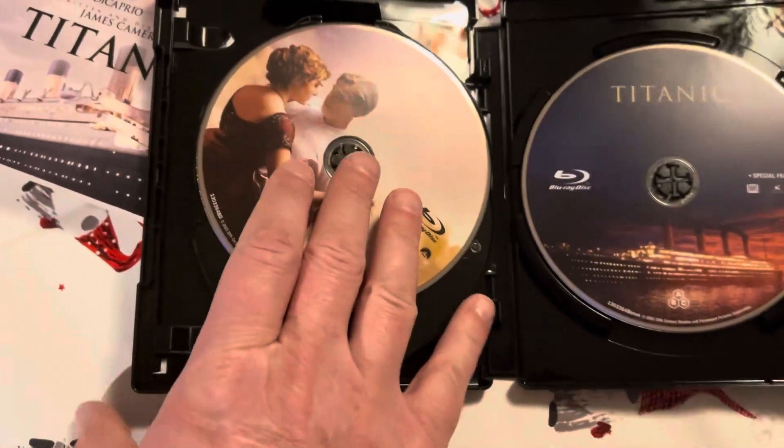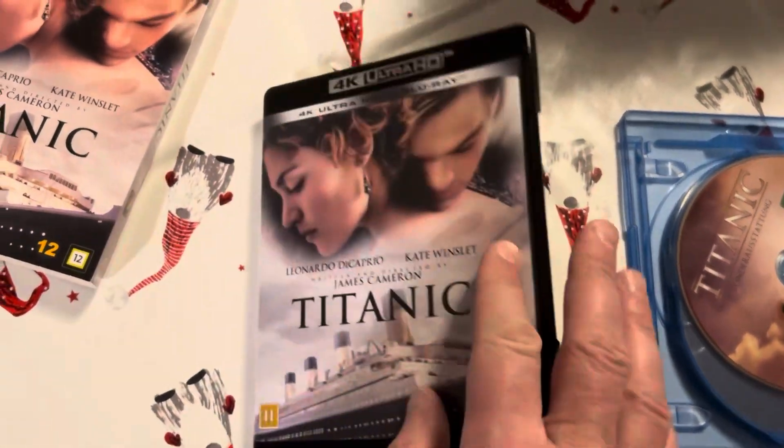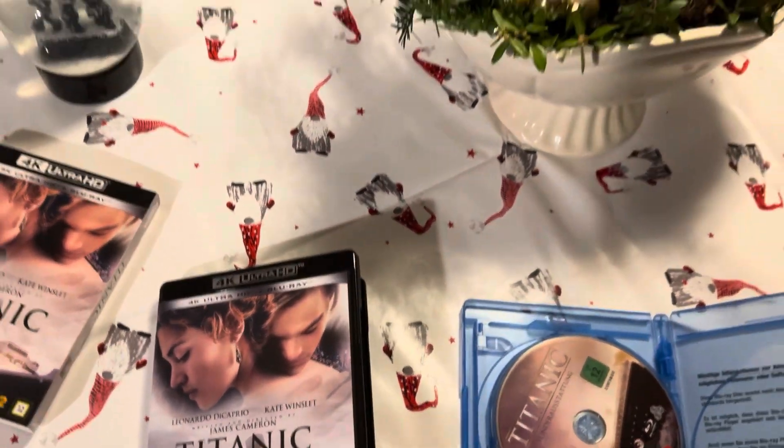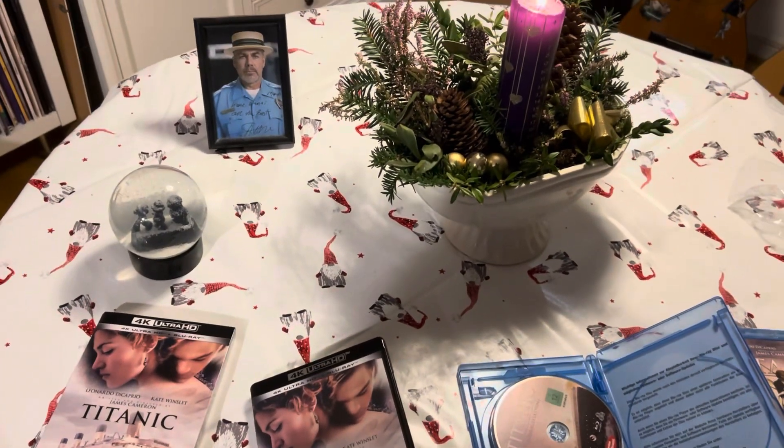I'm looking forward to see how this one looks in 4K. Thank you for watching, and merry Christmas! Bye!